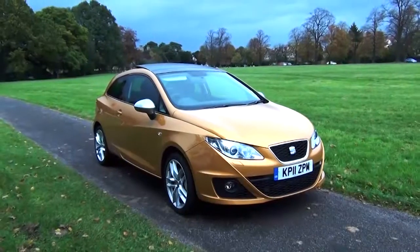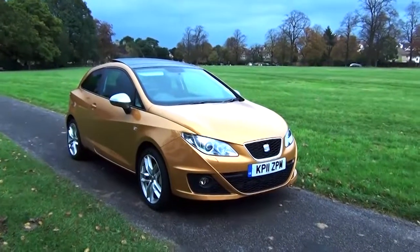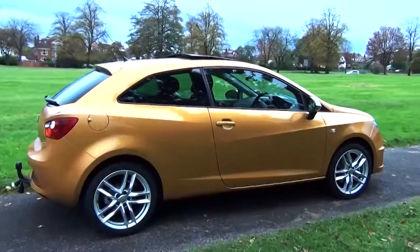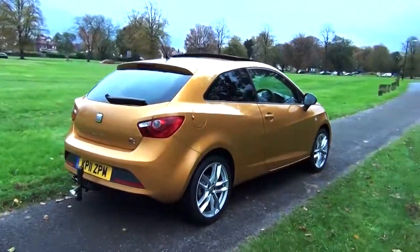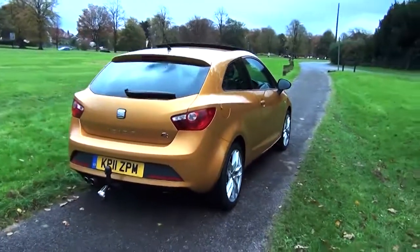It's a very bright colour and a very good looking car. Most small hatchbacks are just a bit frumpy really, but this one is like a sports coupe.